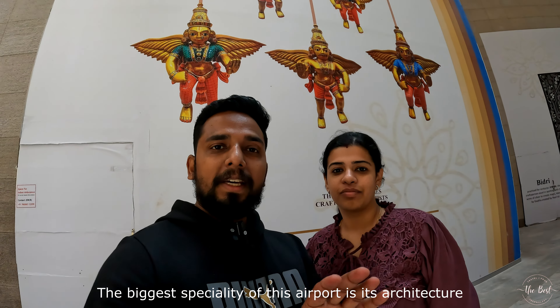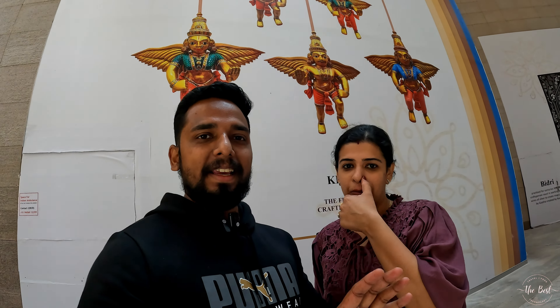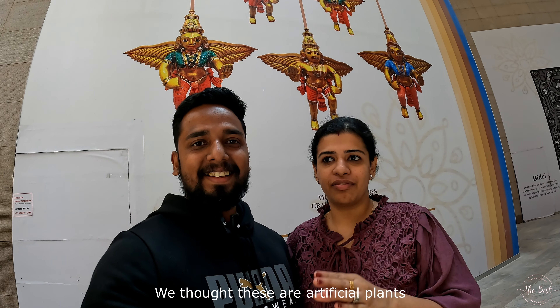The most important part of this airport is the architecture. This is not just a green area — this is the most important part of this airport. We have already seen the plastic and artificial type, but here we have live plants instead.